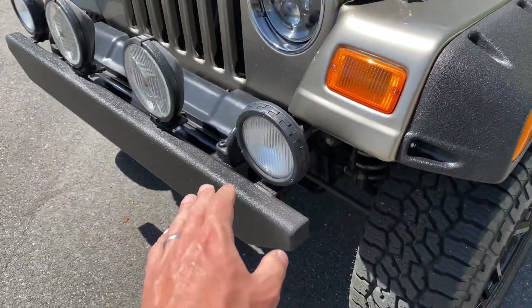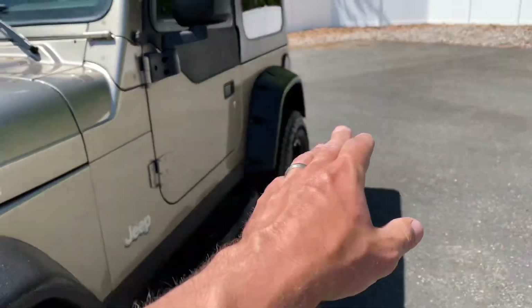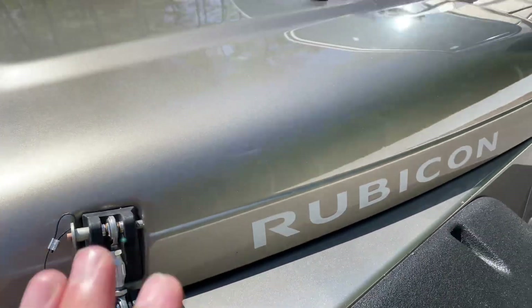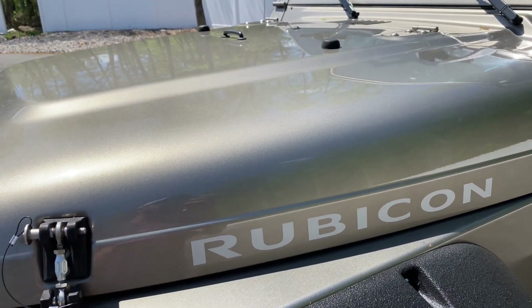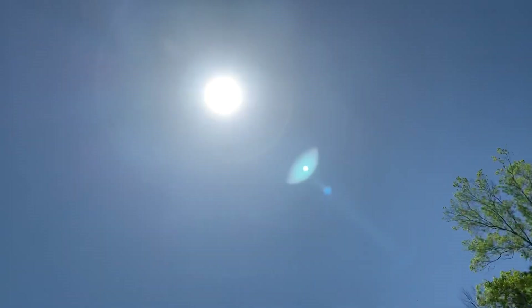Everything you see in black — the front bumper, the flares, the Rubicon panel, side step, and rear tire carrier — is all done in Line-X. The paint on this thing, we haven't paint-corrected it or touched it at all. This has been a garage-kept Jeep, absolutely pristine, all original paint. We're shooting this directly in the sun with not a cloud in the sky.